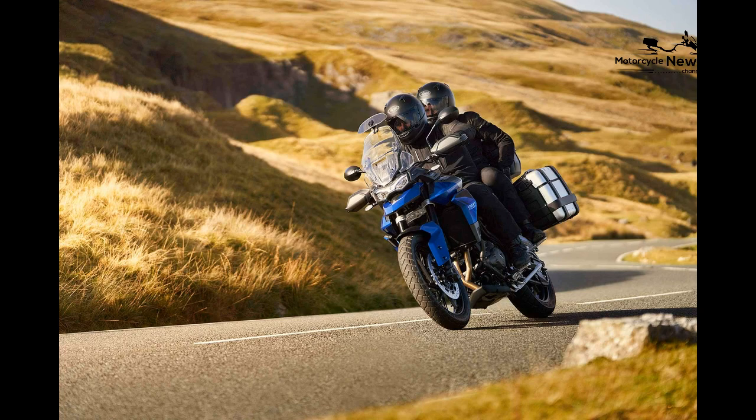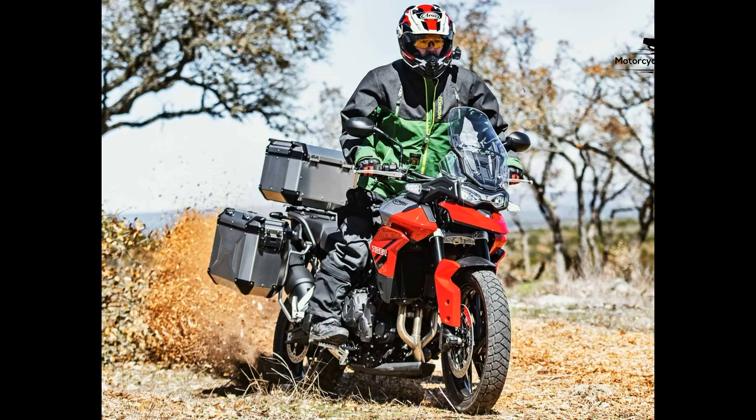Triumph Tiger 850 Sport — Best Adventure Motorcycle Inline 3.